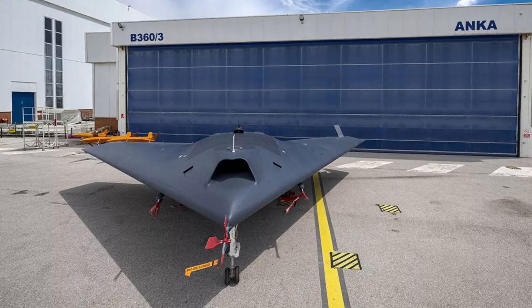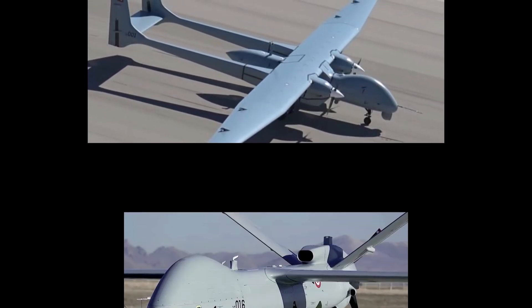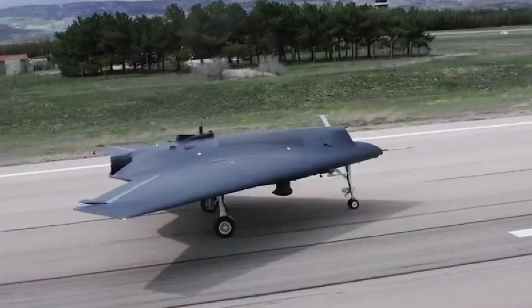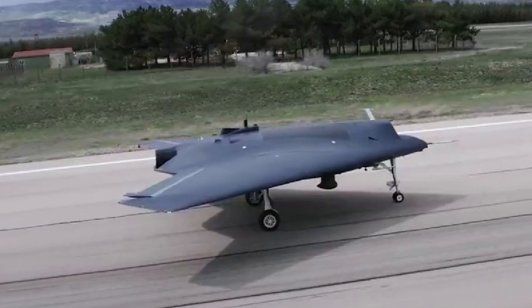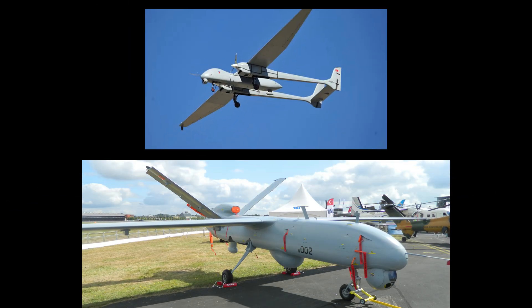ANKA-3 basically uses the improved software of Aksungur and ANKA UAVs as a basis. In this way, ANKA-3 will provide operational flexibility and efficiency by working in harmony with ANKA and Aksungur.